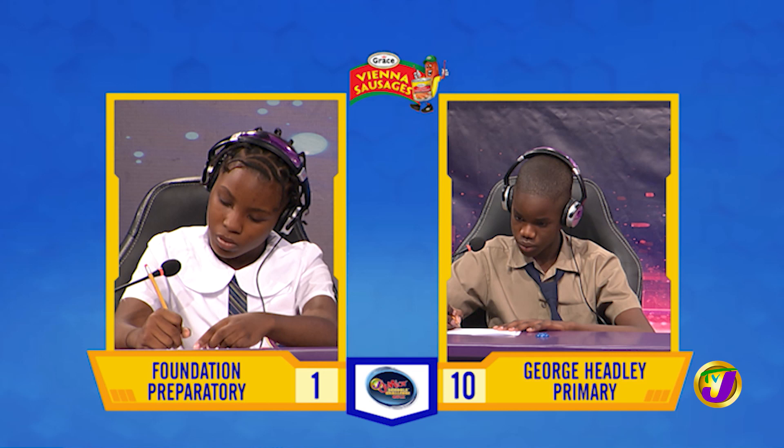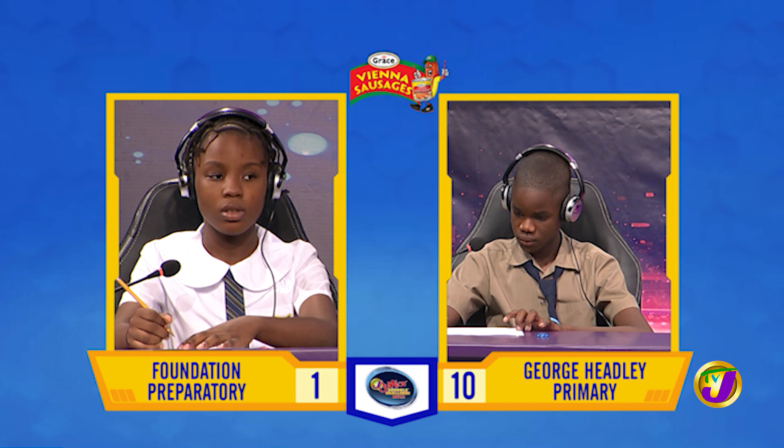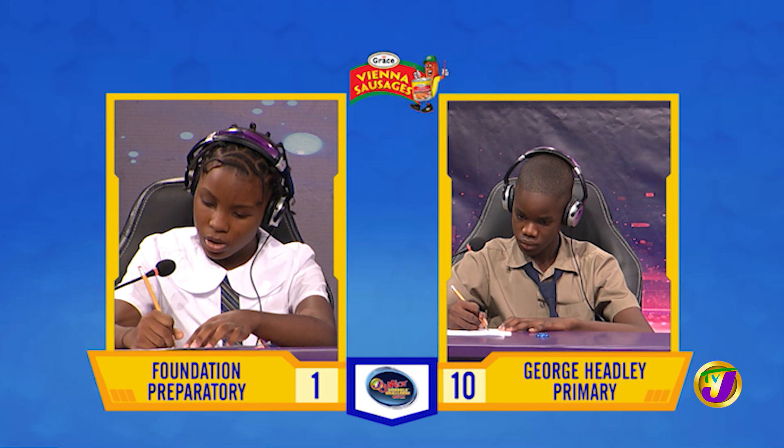Question passes to Janae. Want to try? No, thank you. The answer is $420. Janae, we're now over to you. What's the sum of 798 and 1,369? [Answer: $2,067.] That's incorrect. Malik, want to try? Yes, miss — 2,167. That is correct.